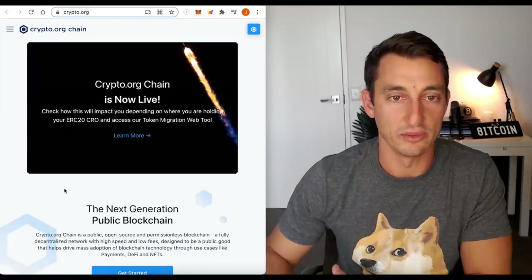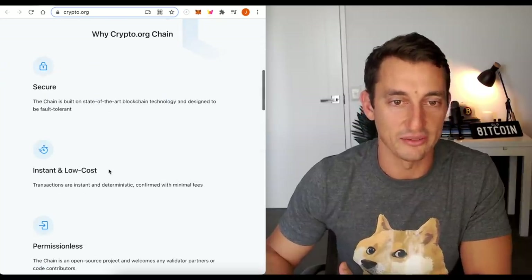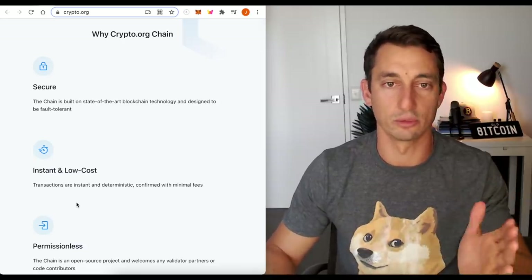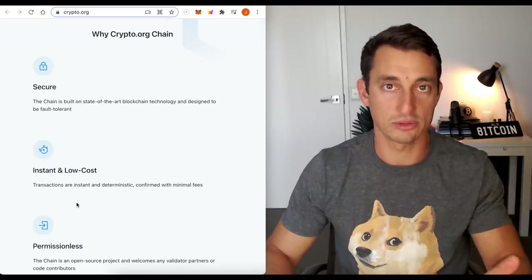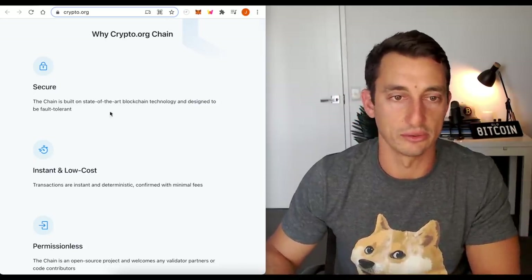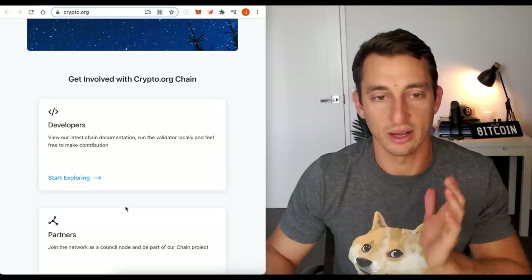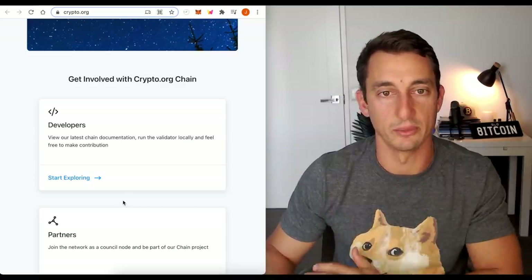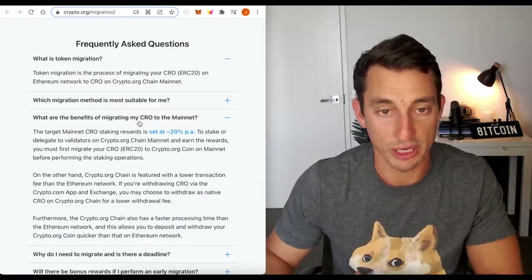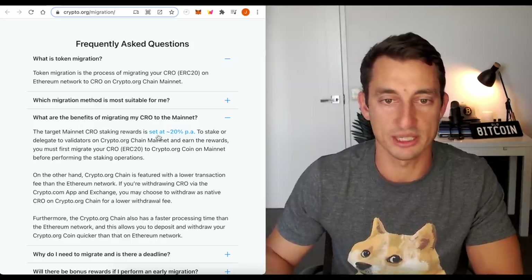Let's have a look at this crypto.org chain. This is similar to Binance Smart Chain. They've implemented this because of the escalating fees on Ethereum, so when we can change from the CRO token on the Ethereum blockchain, we can migrate over to the crypto.org chain. It's secure, instant, low cost, permissionless, open ecosystem. Once this catches on, I believe we're going to see a lot more news around CRO. Huge benefits to migrating over to the mainnet — you can set your staking reward at 20% per annum.